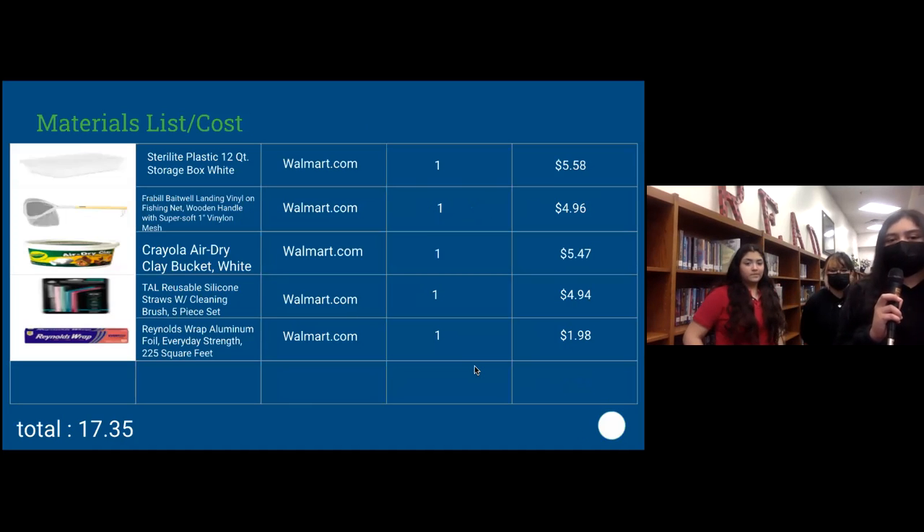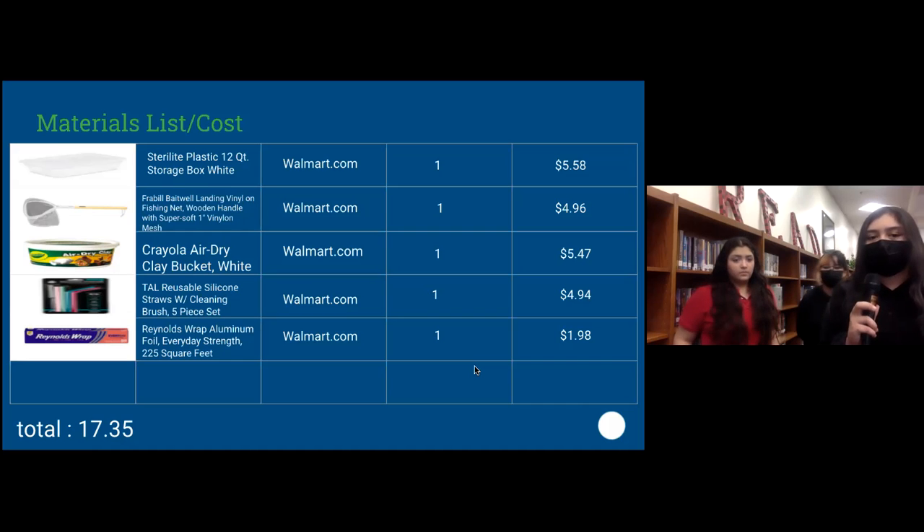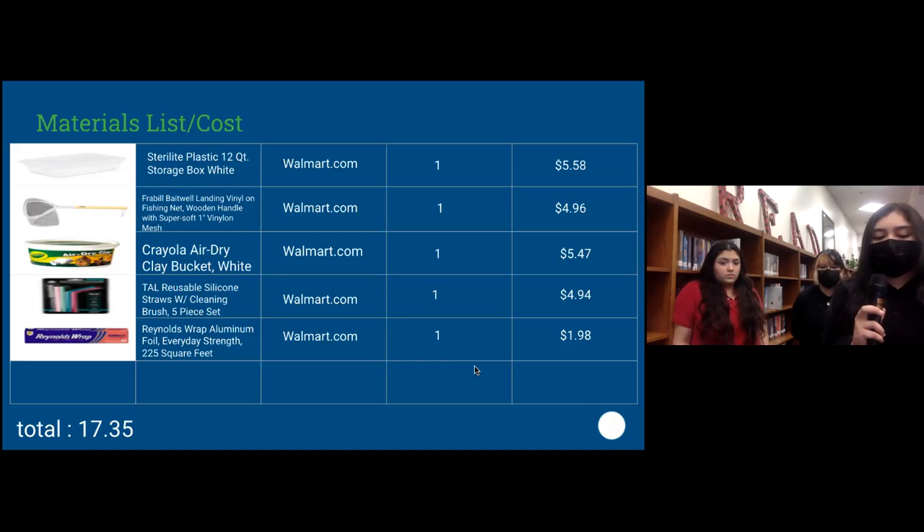Here is a list of materials and costs. We used a plastic storage box at $5.58, a fishing net at $4.96, Crayola air-dry clay from Walmart at $5.47, silicone reusable straws at $4.94, and tin foil at $1.98. Our total cost for the prototype was $17.35.